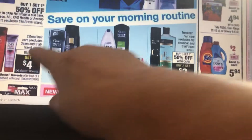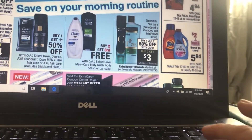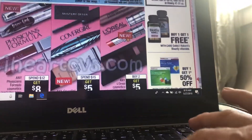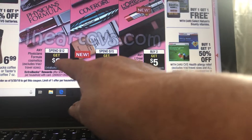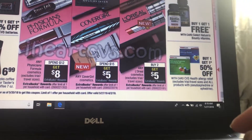Buy two, get $4 back on the L'Oreal — I think we might still have coupons for that, but please check your coupons to make sure they have not expired. Physician's Formula is spend $12, get $8 back — look for peelies on there.